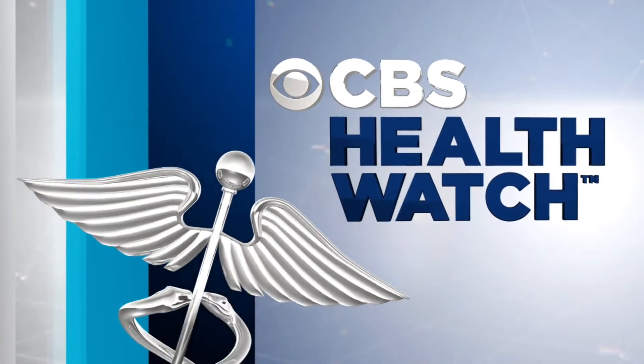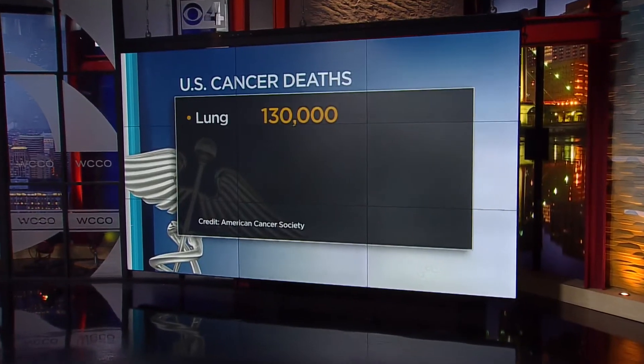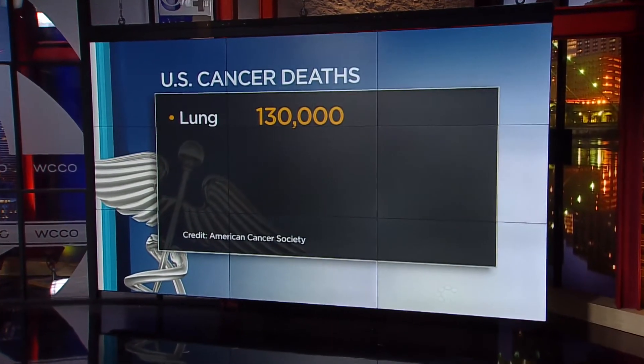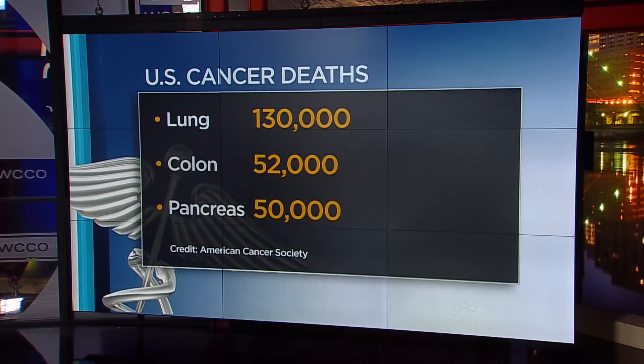In today's Health Watch News, a procedure fighting back against a leading cancer-causing death. Lung cancer is the deadliest form of cancer and will cause an estimated 130,000 deaths this year. Colon cancer is number two with 52,000 deaths, and right behind that is pancreatic cancer.